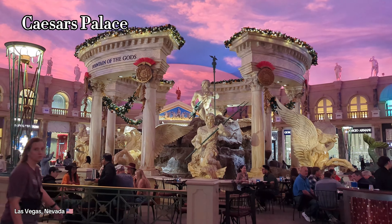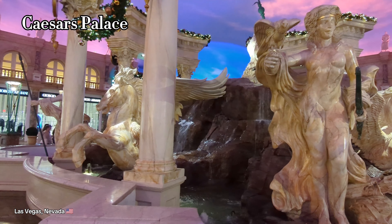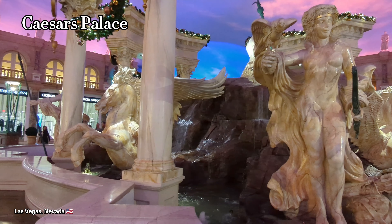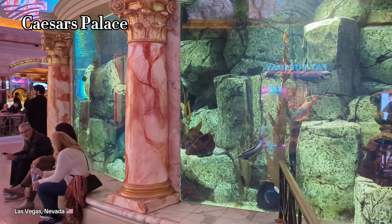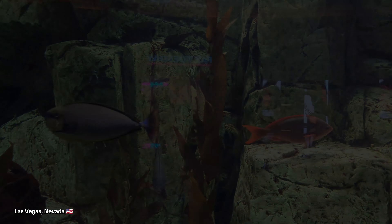Now one of my favorites — Caesars Palace. You don't really need to be a gambler to enjoy yourself in Vegas. You can just simply walk around and enjoy all these casinos, all the themes, all the decor, and eat at all the restaurants.